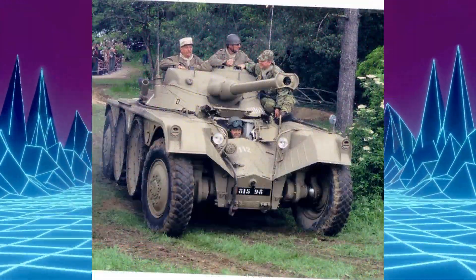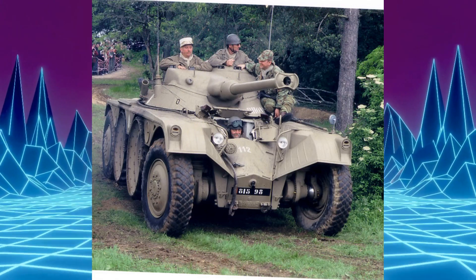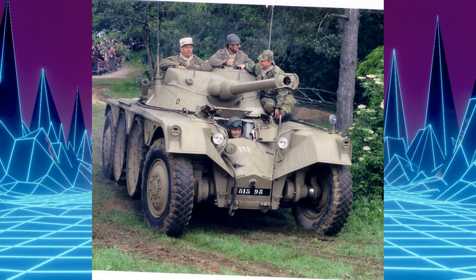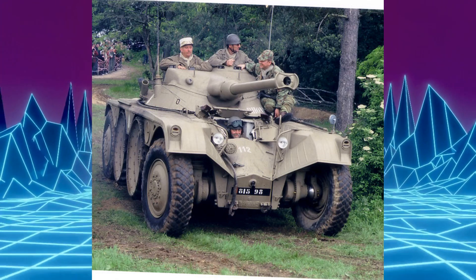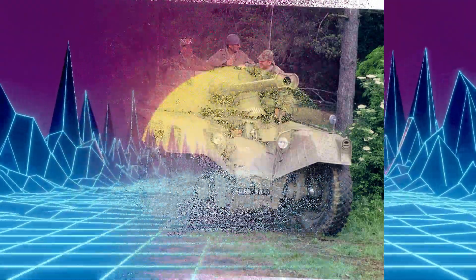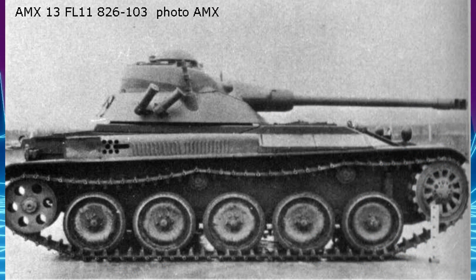Et maintenant on va parler des quelques nombreuses variantes. La AMX-13 FL-11. En 1954, à la fin de la guerre d'Indochine, les matériels blindés sont tous d'origine américaine ou britannique, datant de la seconde guerre mondiale, et leur usure se fait passablement sentir. C'est pourquoi l'armée française envisage d'adopter un AMX-13 avec la tourelle FL-11, dotée du canon de 75mm de l'OBR.